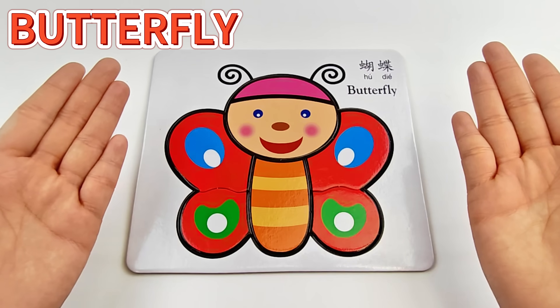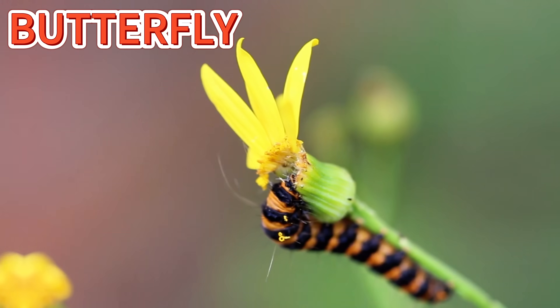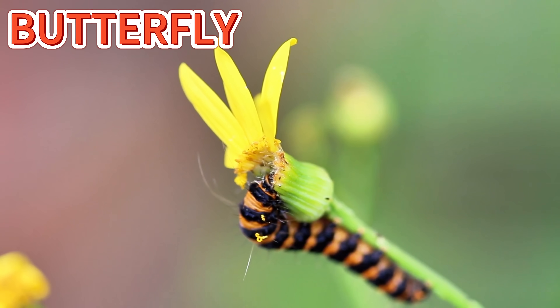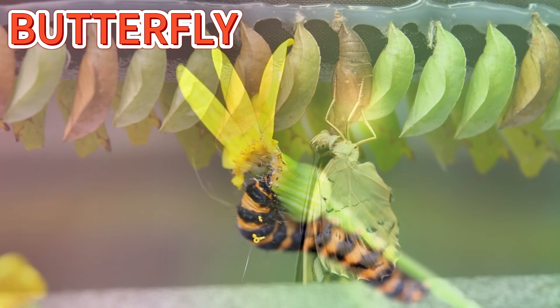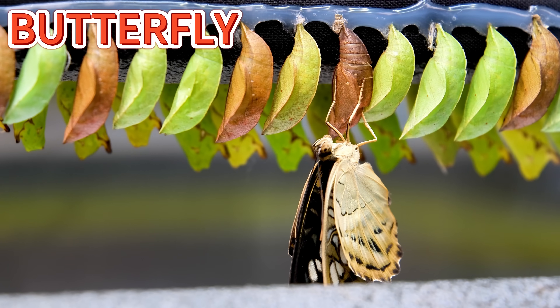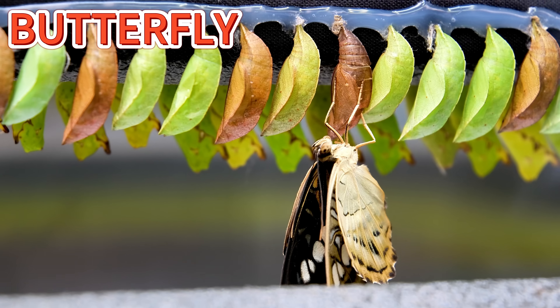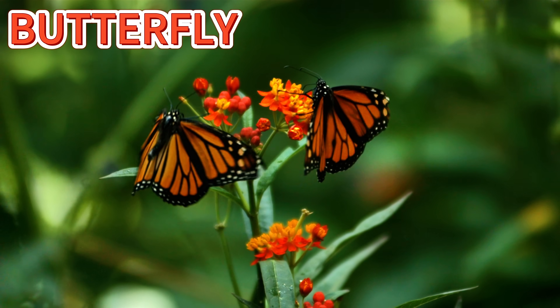Do you want to learn more about the butterfly? Come with me! Butterflies start as tiny caterpillars that love to munch on leaves. They rest inside a cozy chrysalis. Then, wow, they turn into butterflies! Their wings shine like rainbows in the sky!